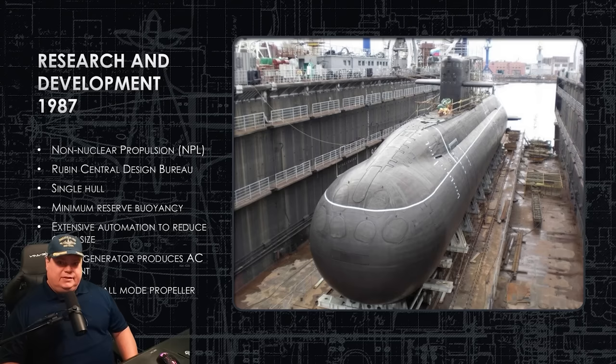The Kilo is absolutely famous for being an outstanding sub. And this submarine — the Lada submarine that nobody knows about — is the replacement for the Kilo. This is the new Kilo, the new super-stealth sub entering Russian service as of this year, and nobody knows about it. So that's what we're going to fix today. We're going to tell you about this new sub — and what a hunk of junk it is.